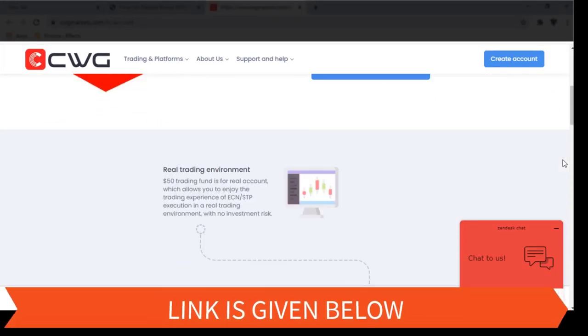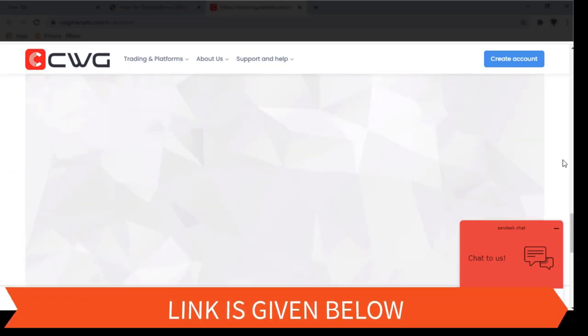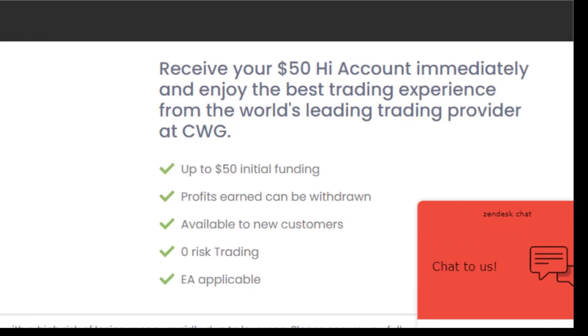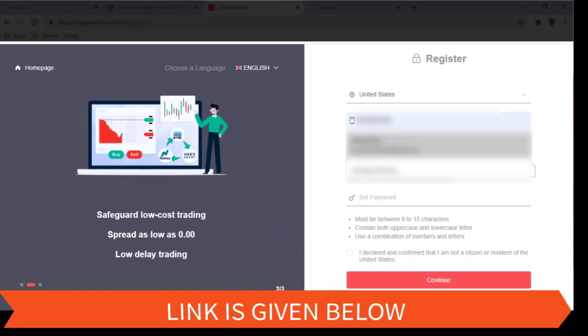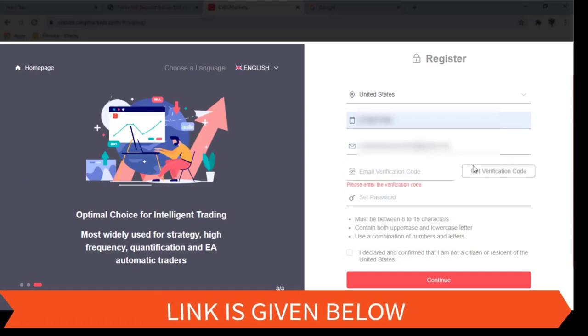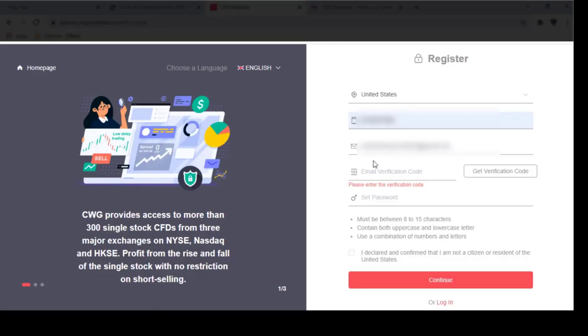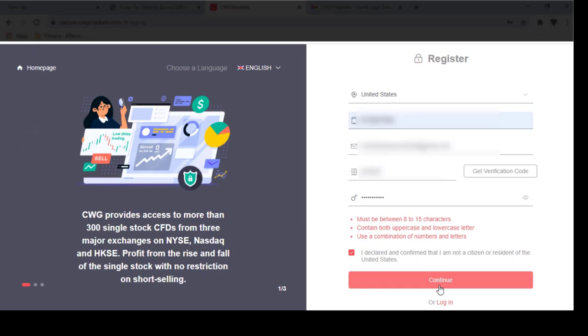We should understand that these bonuses are mostly given for people who are new to Forex and for people who are new to trading, so they can get an idea of what trading is. You can create an account by clicking this button. Fill the registration form and you will receive a confirmation to your email. You just have to submit it and complete the registration.